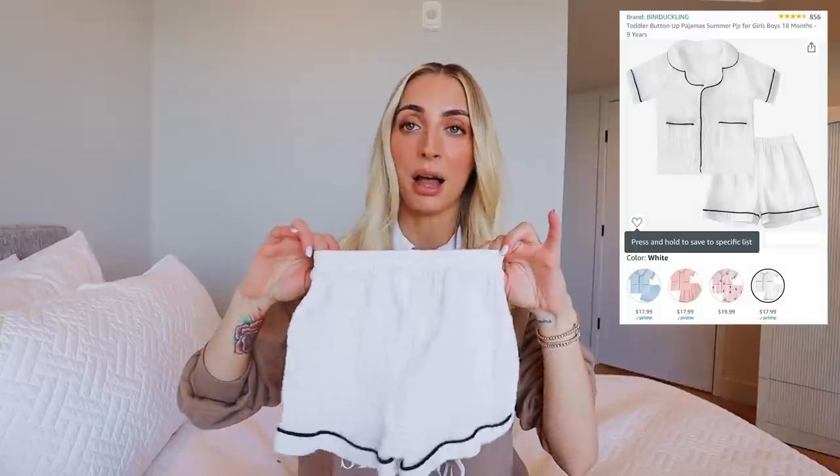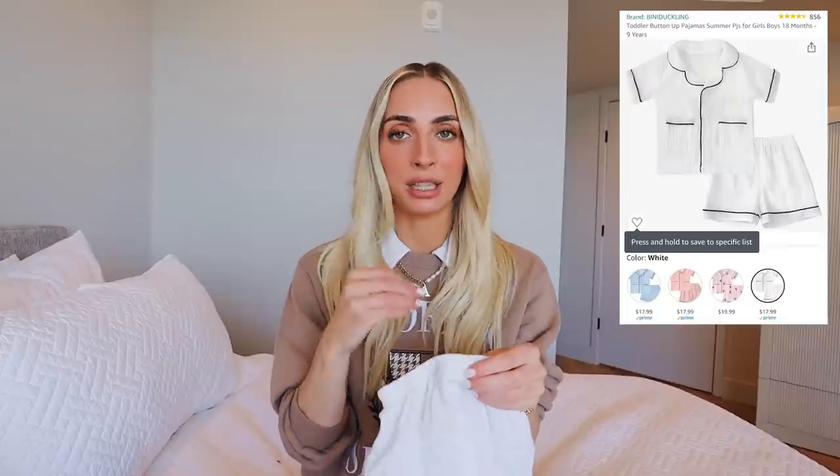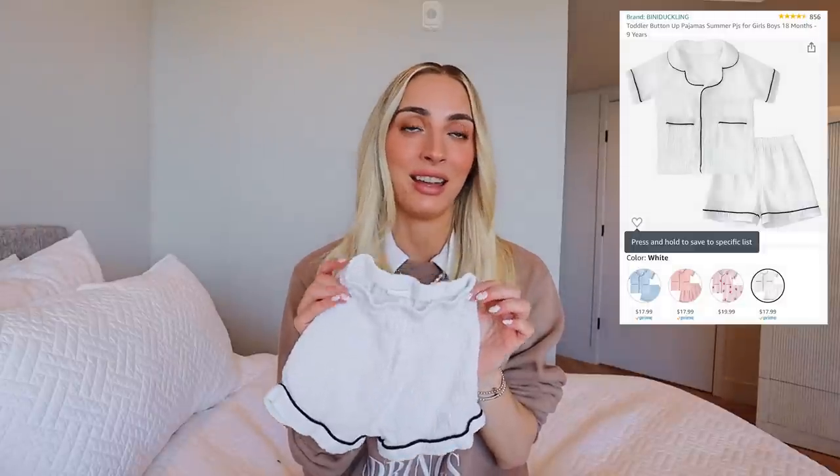The other one I wanted to talk about is a matching set — it's muslin material, kind of feels like the Mushy sheets. It's not that super stretchy soft material, but it is so cute. It looks like your baby is having a spa day at the Four Seasons — it has a little matching button-up. A lot of places sell adult versions of this style, so you can easily do a mommy-and-me matching look.